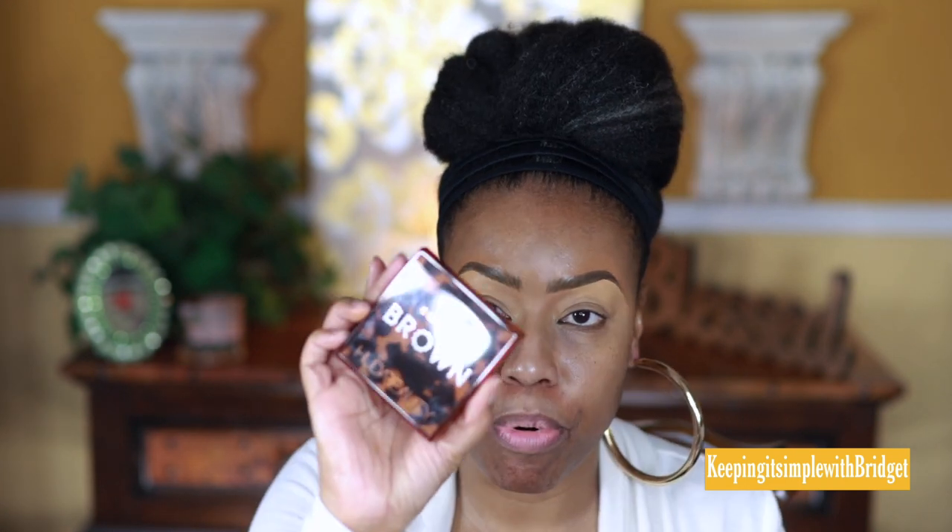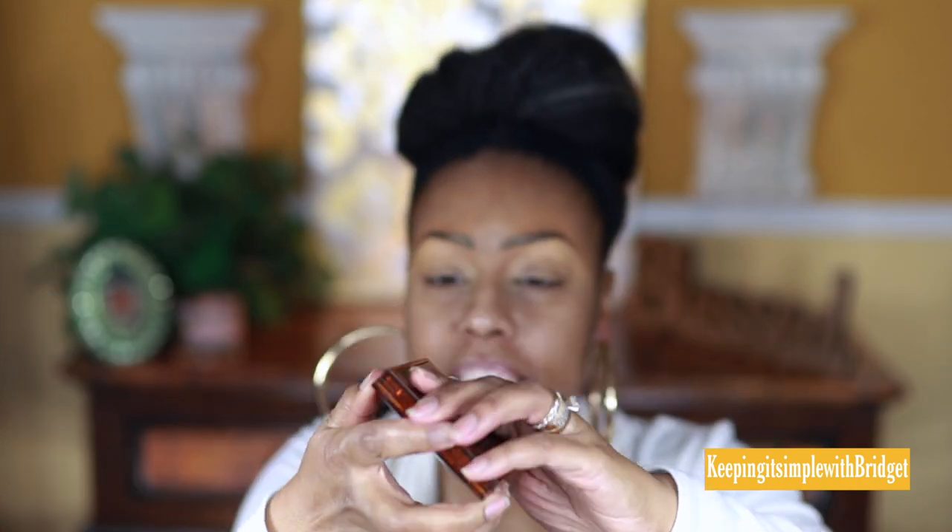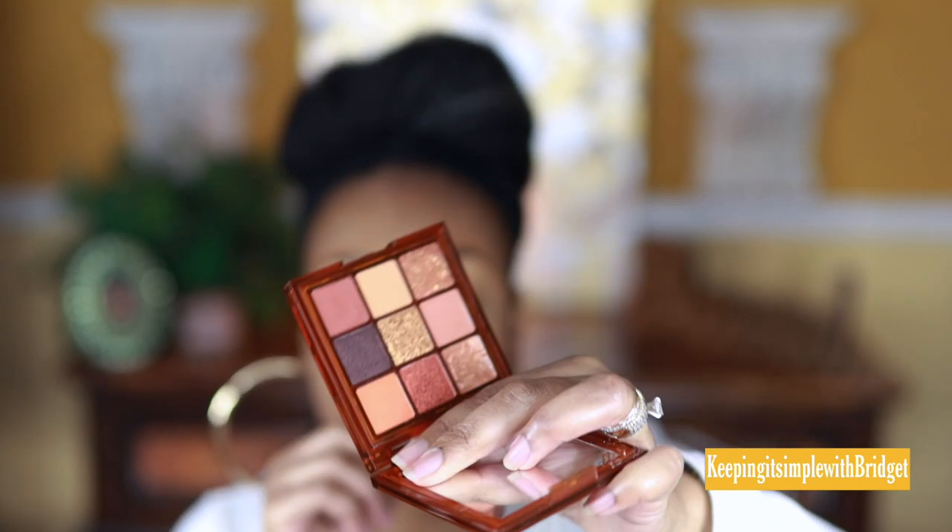I already have my base on and I'm going to start with the Huda Caramel Brown palette. The packaging is really pretty and here are the shades. I'm going to start with this shade first and put it in my crease. I feel bad because I should have picked up all three palettes during the sale, because this formula seems a little better than some of her other palettes of this size. I'm just going to continue applying it a little bit above my crease.